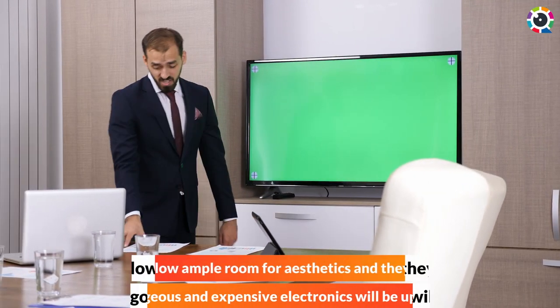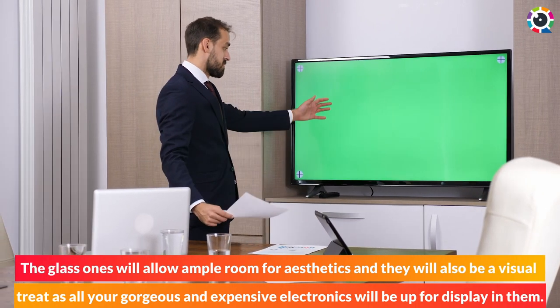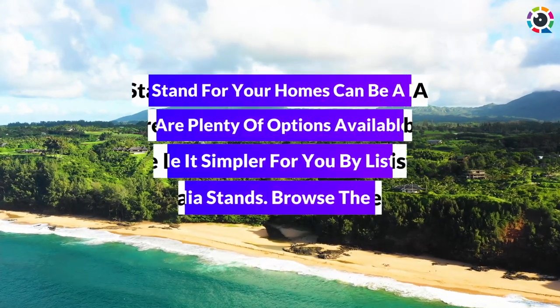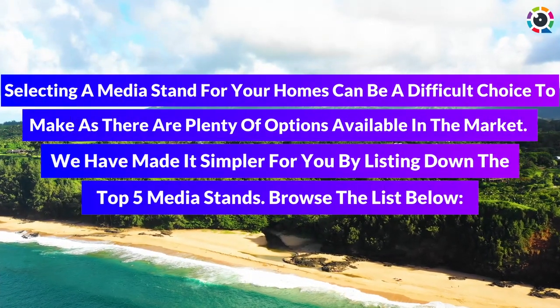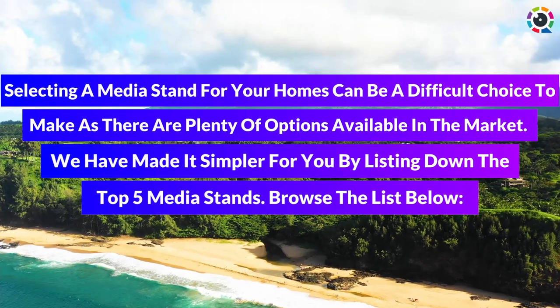The glass ones will allow ample room for aesthetics and they will also be a visual treat as all your gorgeous and expensive electronics will be up for display in them. Selecting a media stand for your home can be a difficult choice to make as there are plenty of options available in the market. We have made it simpler for you by listing down the top 5 media stands.